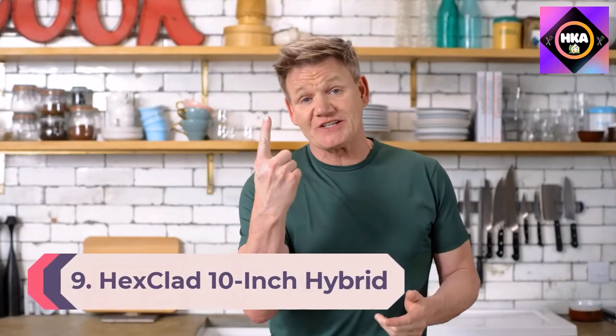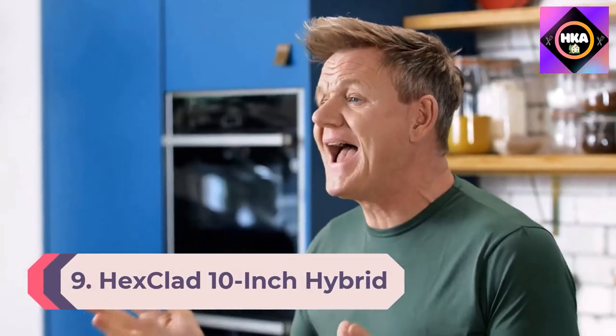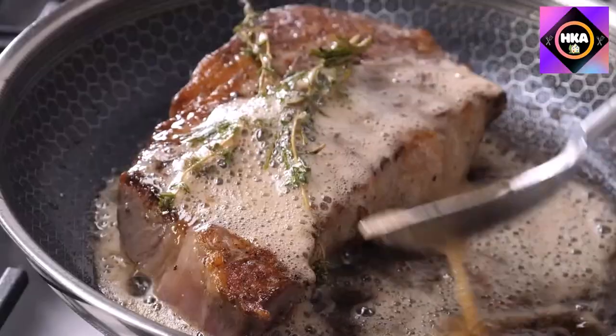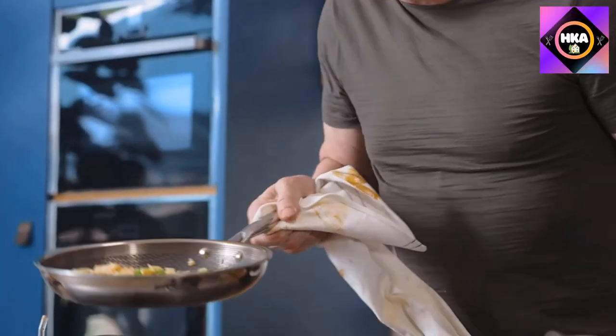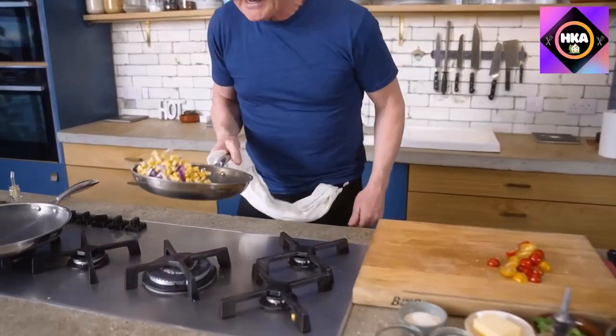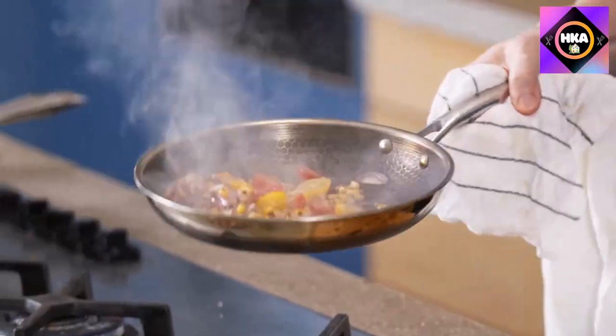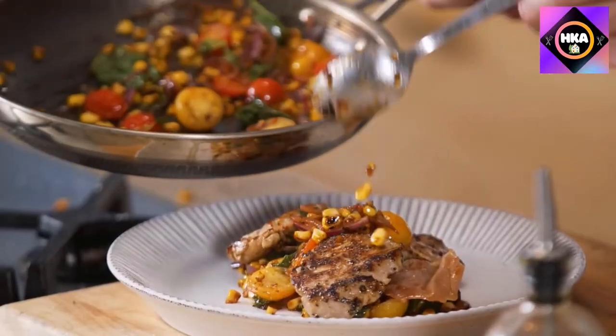Number 9: HexClad 10-inch Hybrid Pan. The hexagon design is created through a laser etching process to provide both a stainless steel and nonstick surface. This dual surface allows your nonstick pan to sear while using less oil, grease, and butter. Featuring a patented laser-etched hexagon design and tri-ply construction, HexClad is PFOA-free and oven safe up to 500 degrees.